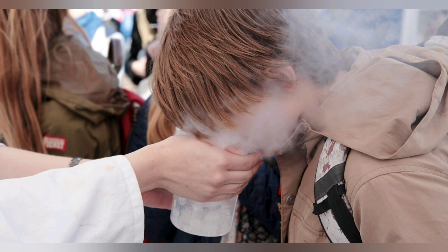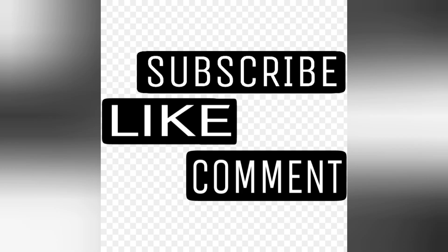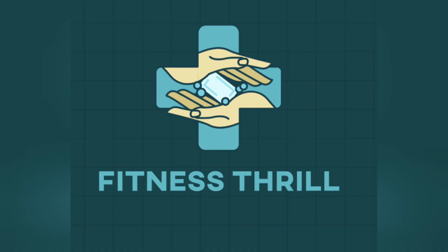If you enjoyed this video, you can like, comment and subscribe. If you have any questions, you can leave them in the description box. As we are still in the COVID-19 season, remember to wash your hands frequently, observe social distancing, avoid touching your face, and use hand sanitizers as well as nose masks. Remember, this is Fitness Jill — your health is our concern.